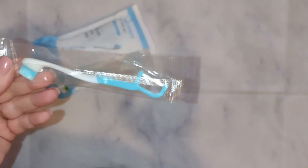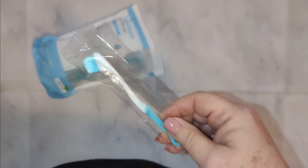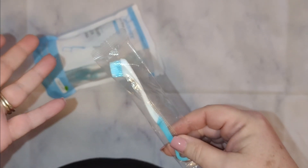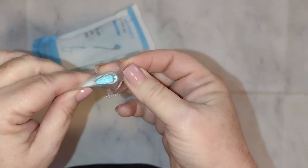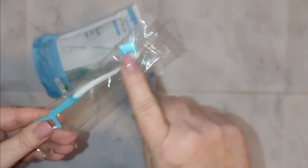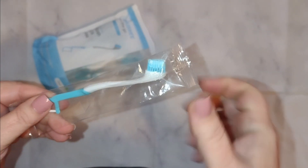These are perfect for when you're out at a restaurant and you feel something stuck in your teeth, but you don't have a toothbrush. I mean, who carries their toothbrush with them? So one of these is great. They're tiny, so obviously this isn't something you're going to want to brush your teeth with on a regular basis, but for an emergency they are absolutely a lifesaver.